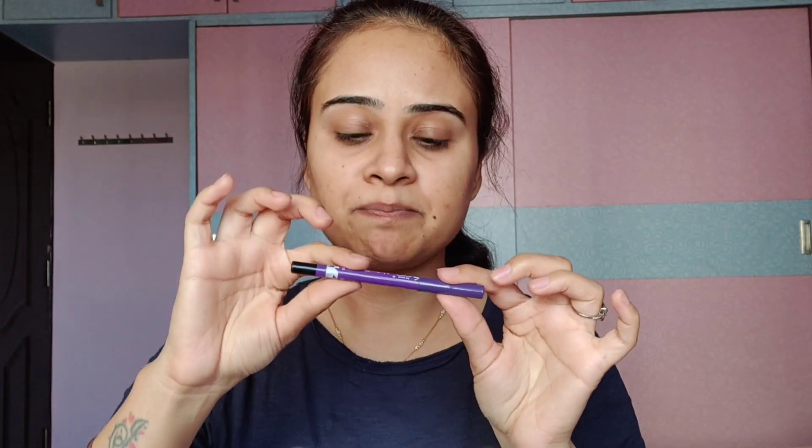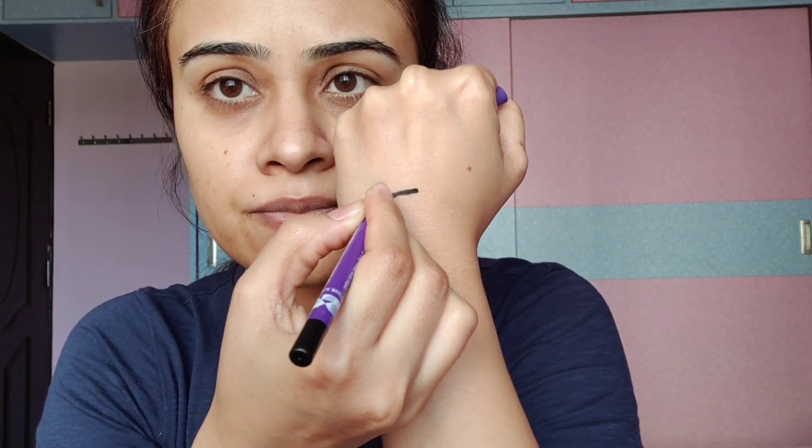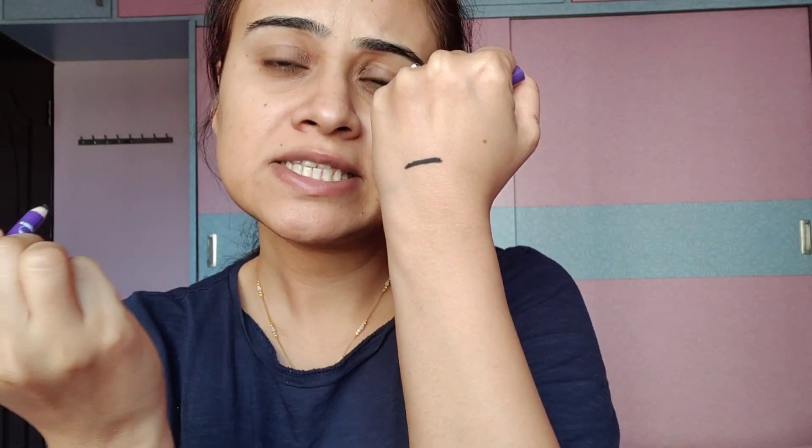This is the most deepest black kajal I have ever used and it stays all day long. In one swipe it looks dark, it is very soft and smooth and easily glides. This is highly pigmented and it comes with its sharpener.